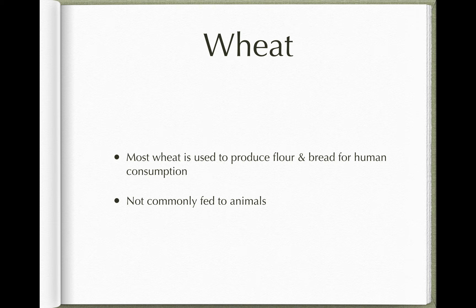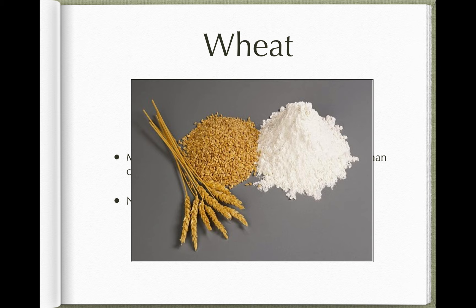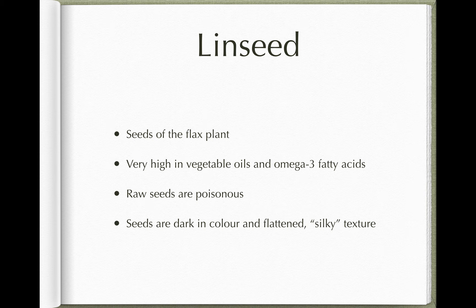Wheat is another cereal widely grown, but the vast majority is used to produce bread and flour for human consumption and it's not commonly fed to animals. In the field wheat grows on stems; the grains are then removed for milling, and finally milled into white flour where the wholemeal husk has been removed and we're left with the white centre.